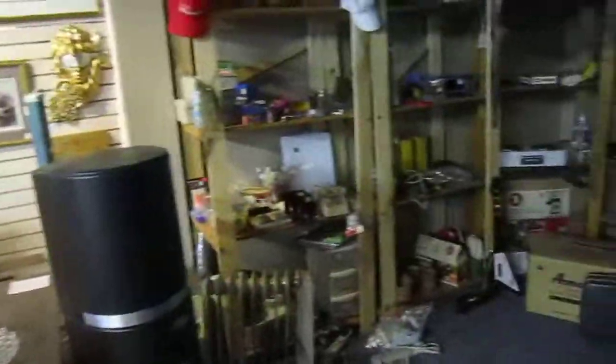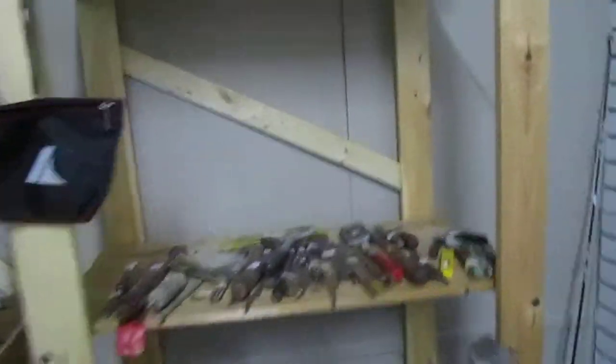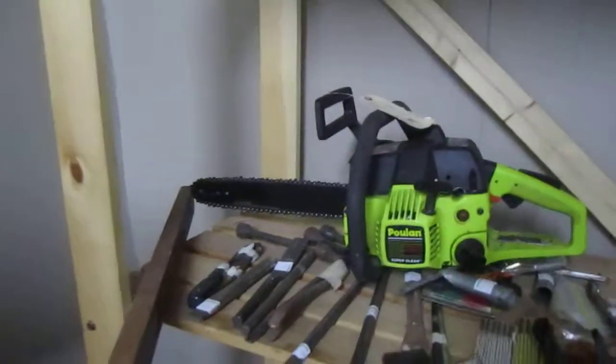And back here we've got our tool room. We've got outdoor tools, hammers, chisels, wrenches. We've got this Poulan 14-inch chainsaw and it's going for $45 now. It's in working condition — it's great.